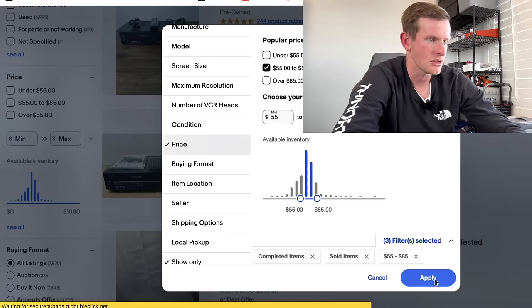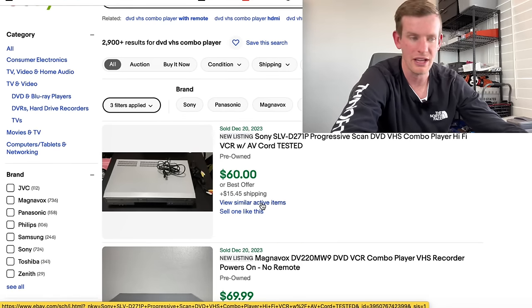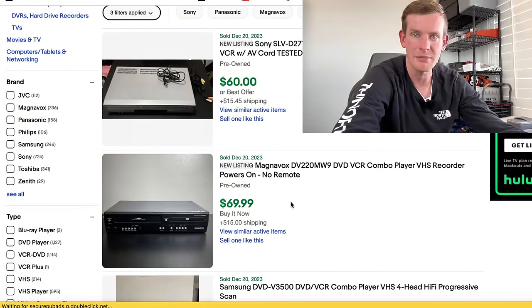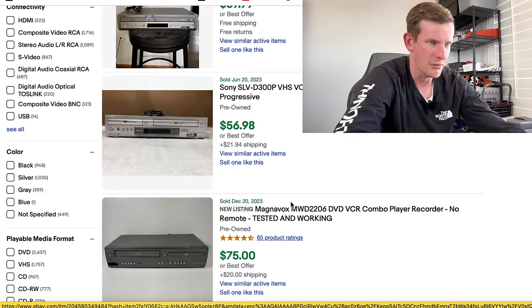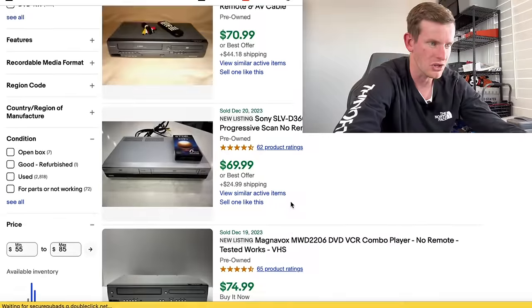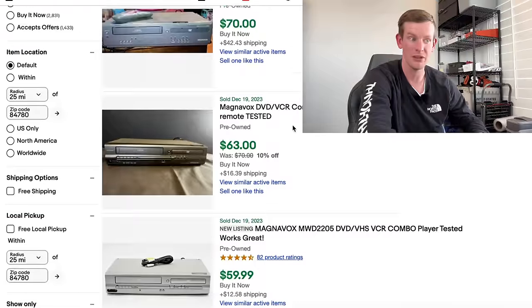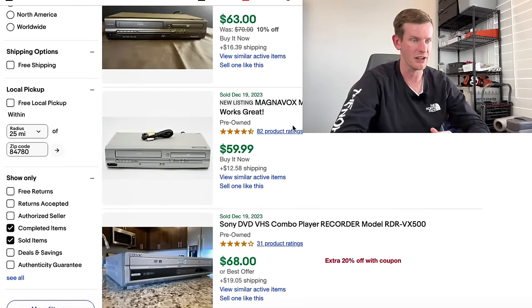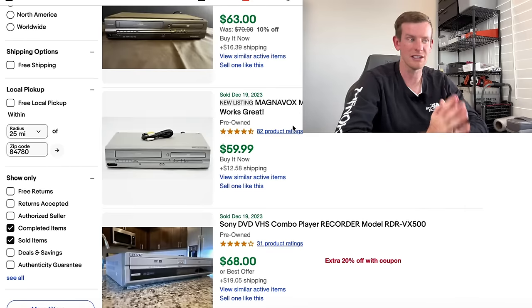Filtering for items sold for at least $55, we see a Sony SLV, a Magnavox DV220MW9, a Samsung, more Sonys and Magnavoxes — a lot of them. Are you noticing a pattern? It looks like Magnavox and Sony have extremely fast sell-through rates.